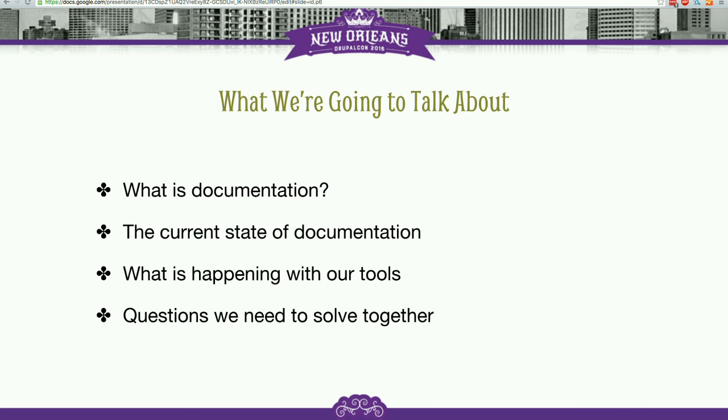What we're going to talk about in the session are the following things in roughly this order. We're going to talk a little bit about what documentation is — the various parts of Drupal and Drupal.org and things in our community that we consider to be under the purview of documentation — and why documentation is important and why we create it.